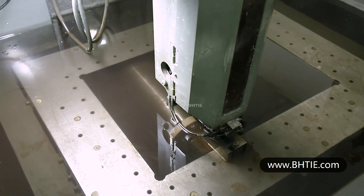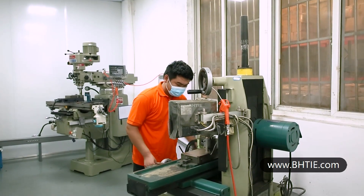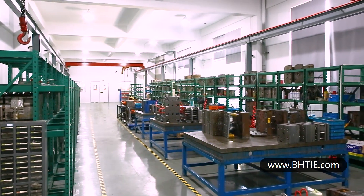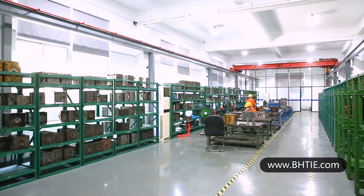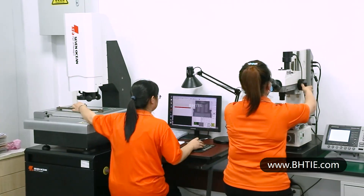BHT has mold processing equipment including CNC machine centers, EBM, WEDM, CNC grinding machines, and CNC milling machines — more than 50 sets, mostly imported from Europe and Japan. Not only for our own mold designing, mold manufacturing, and mold maintenance, BHT also provides OEM services for our international customers.